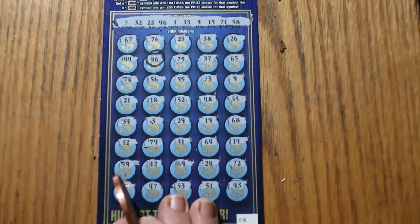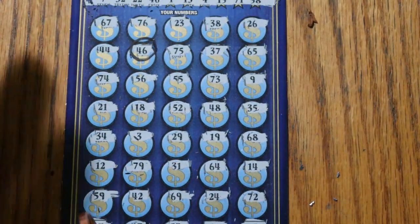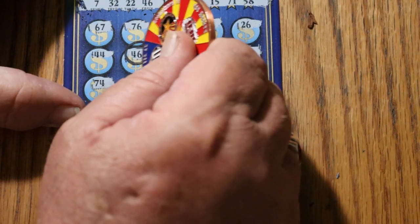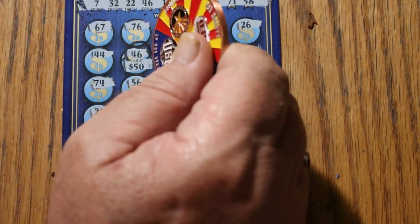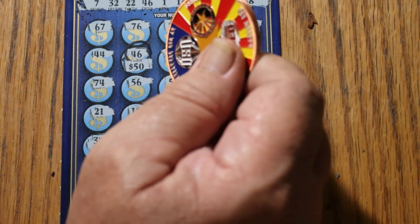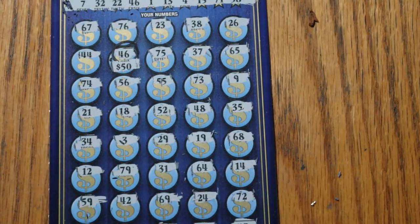What are we getting out of this? Alright, here goes — we got 50! Alright, well, $100 session, 50 back. That ain't too shabby.